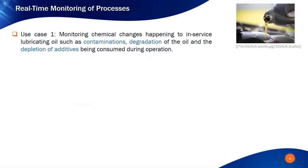Based on Neospectra technology, I'm going to show you four use cases for real-time monitoring of different processes. The first use case is monitoring the chemical changes happening to in-service lubricating oil. This is extremely important for heavy machinery such as construction equipment, agricultural machines, diesel trucks, and mining gears. The operation of such machinery hinges on lubricant oil quality, and bad quality can lead to breakdowns that incur major expenses.